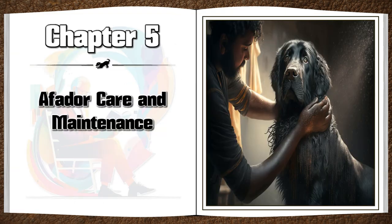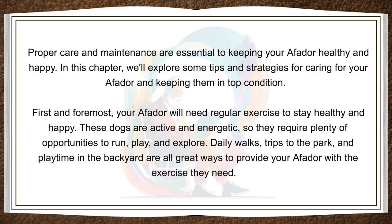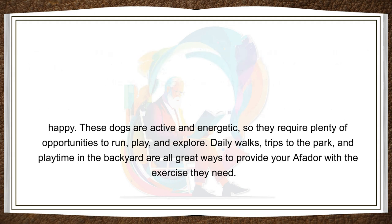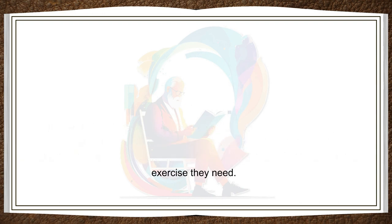Chapter 5: Affidor Care and Maintenance — Keeping Your Pet Healthy and Happy. Proper care and maintenance are essential to keeping your Affidor healthy and happy. In this chapter, we'll explore some tips and strategies for caring for your Affidor and keeping them in top condition. First and foremost, your Affidor will need regular exercise to stay healthy and happy. These dogs are active and energetic, so they require plenty of opportunities to run, play, and explore. Daily walks, trips to the park, and playtime in the backyard are all great ways to provide your Affidor with the exercise they need.